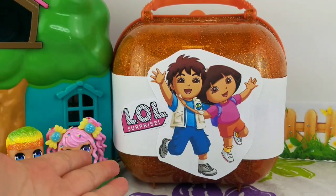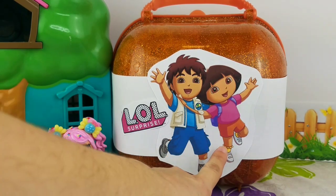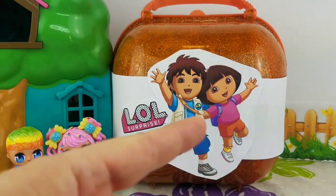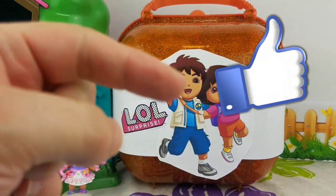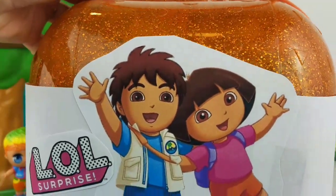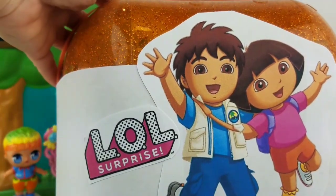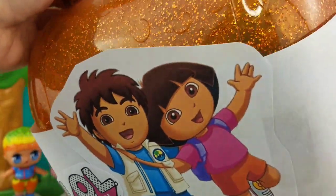Let's take a good look at this ball. It's an LOL ball. It has a picture of Diego and Dora, and it's orange with glitter inside. Have you guys seen the new Dora the Explorer movie? If you have, give this video a big thumbs up and let me know what you thought of it in the comments below. Let's get a closer look — definitely Diego and Dora. They look so happy. And it says LOL Surprise. I wonder if there could be some LOL surprises in here. Only one way to find out — let's open it up!